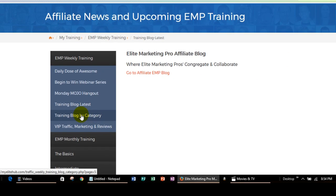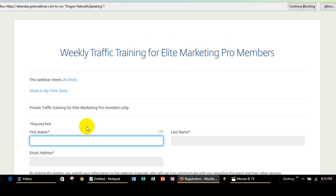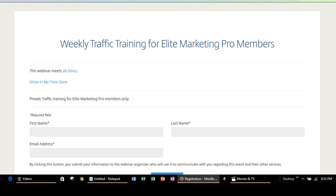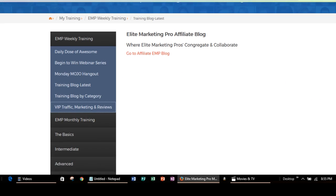They've kind of got it broken out by category. There's also VIP traffic, marketing, and reviews that you can get if you're a VIP member. If you want information on the VIP membership, you can email me and I'll be glad to go over that with you as well. But it's a weekly traffic training session for Elite Marketing Pro VIP members. All the other training — the daily, weekly, and monthly training — you're going to have access to.